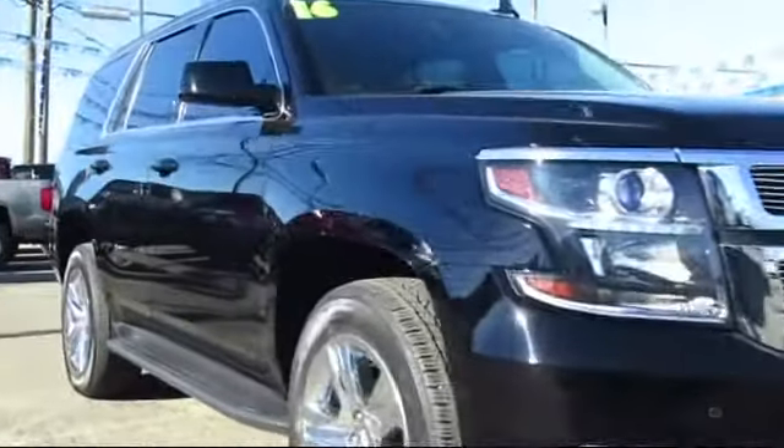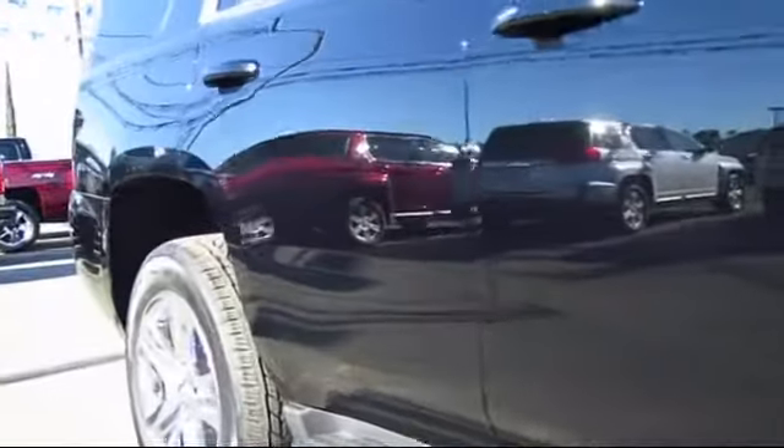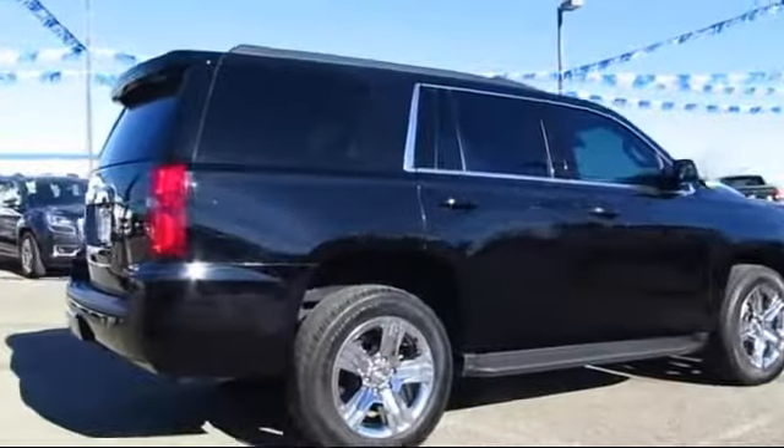Also featured are a navigation system, dual power seats, premium wheels, Sirius XM satellite radio, and Bluetooth smartphone integration. This vehicle has less than 45,000 miles on the odometer.